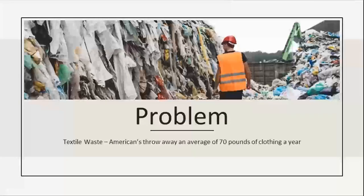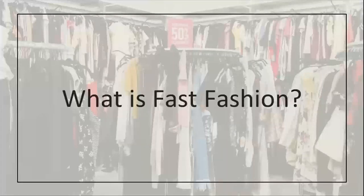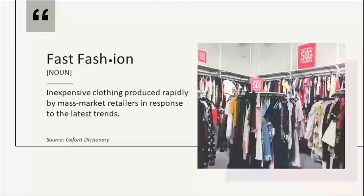You can't mention textile waste without mentioning fast fashion. What exactly is fast fashion and why is it a problem? The Oxford Dictionary defines it as inexpensive clothing produced rapidly by mass market retailers in response to the latest trends. The term was actually coined by the New York Times in the 90s to describe Zara's mission to take only 15 days for a garment to go from the design stage to being sold in stores, and that has become the standard for most major fast fashion brands today.